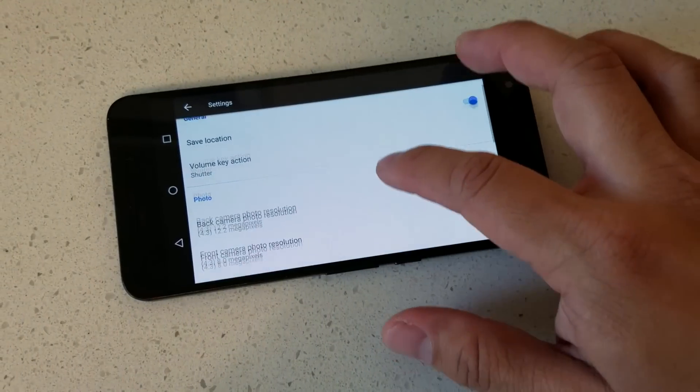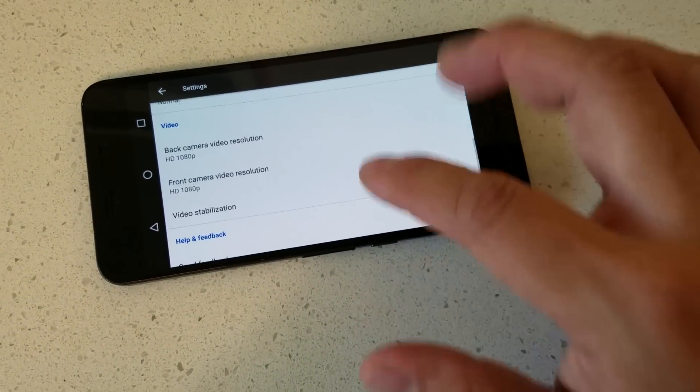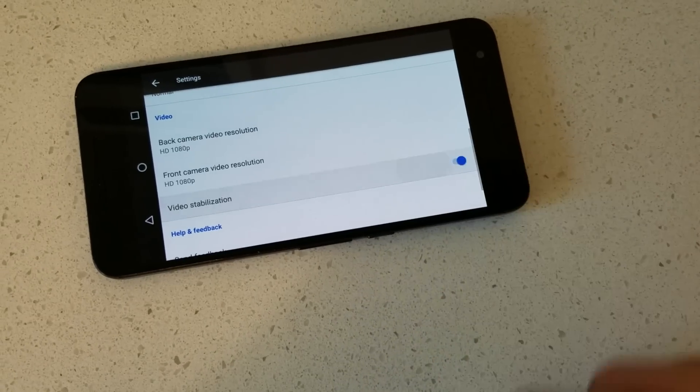Before the Google Pixel XL, there was Google's Nexus 6P — by far my favorite Nexus device ever released. If you're new to my channel, you won't know this, but my biggest gripe with the Nexus 6P was its poor video stabilization. Even with the 6P's electronic stabilization turned on, its performance was still substandard.